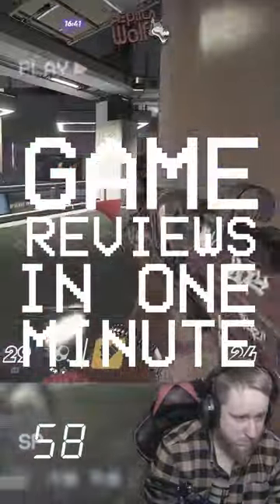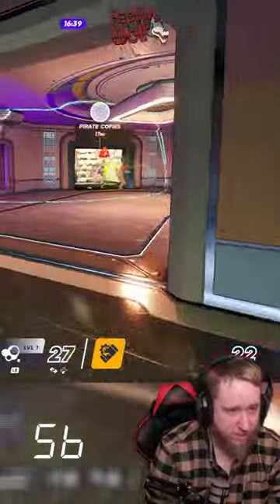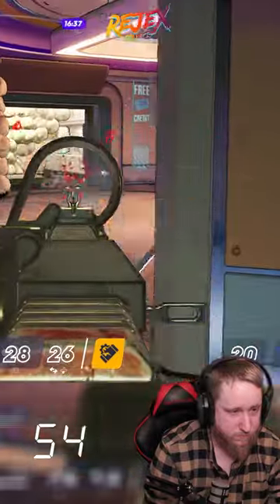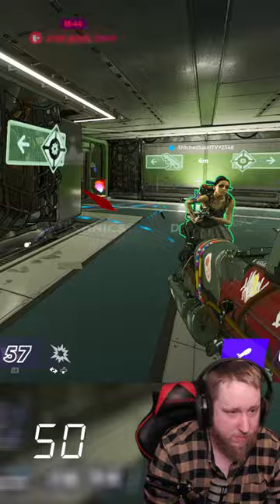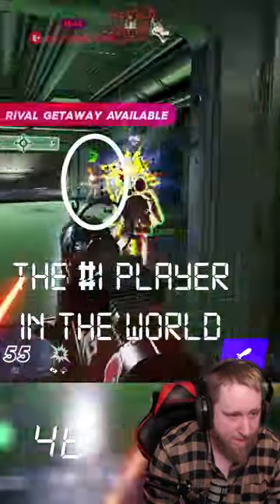Game reviews in one minute. Hyenas is a sci-fi first-person hero extraction shooter. At the time of making this video, it's in its final days of closed beta. Hyenas has many characters to choose from with all different loadouts, abilities, and perks.